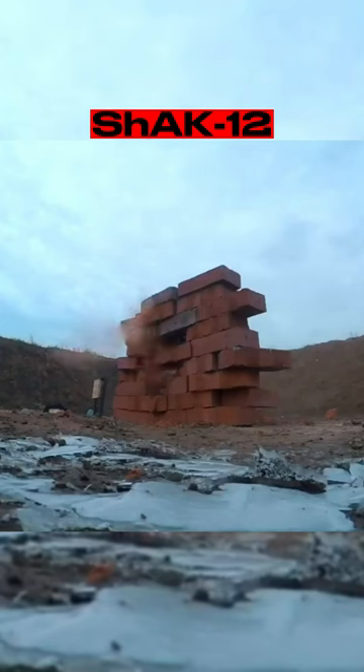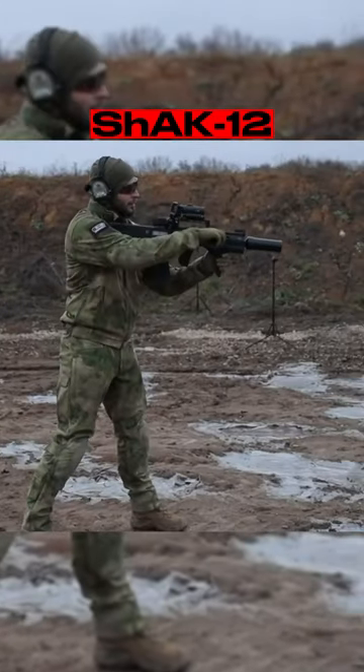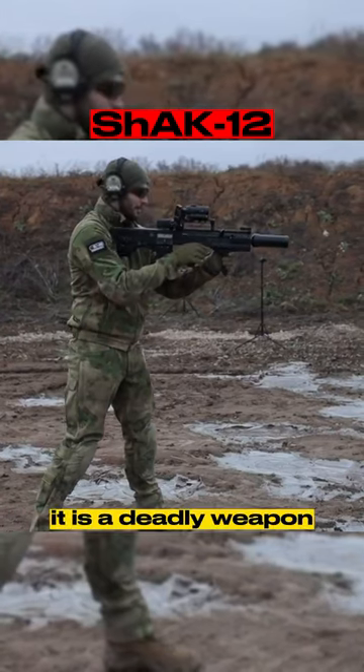Shark 12 is a fearsome rifle. Its bone-shattering power and the ability to take down targets with just one or two shots make it a force to be reckoned with. In the hands of a skilled operator, it is a deadly weapon.